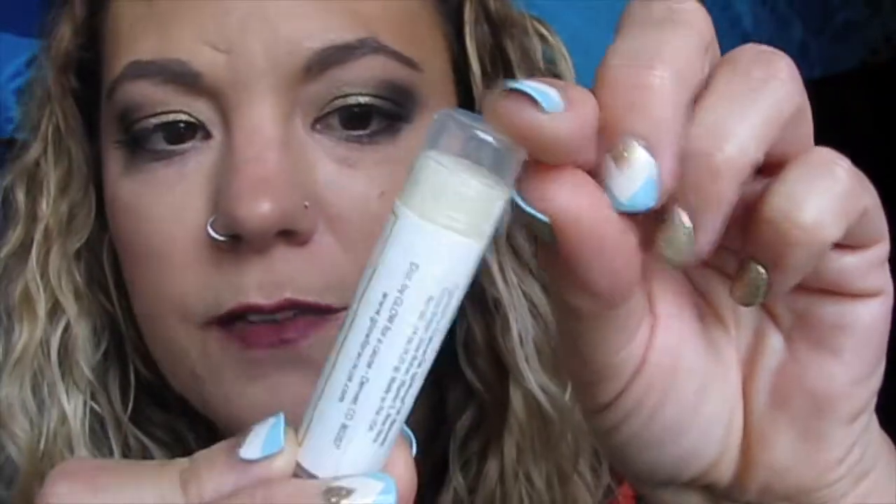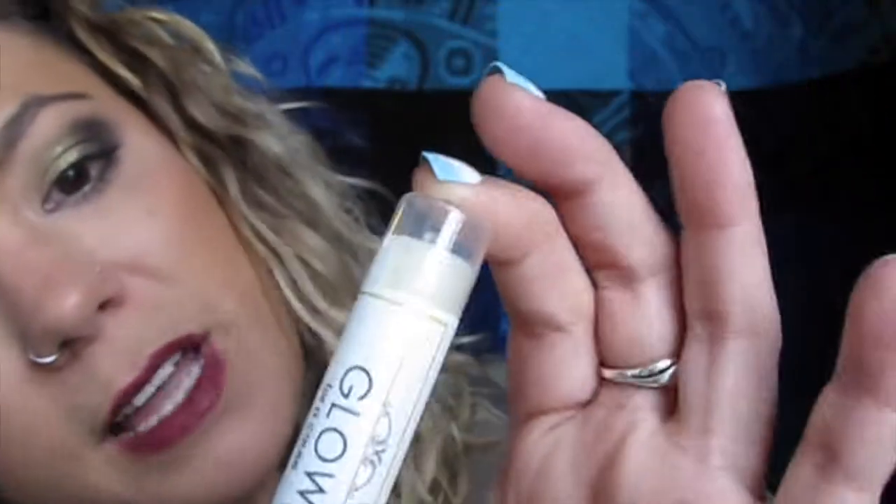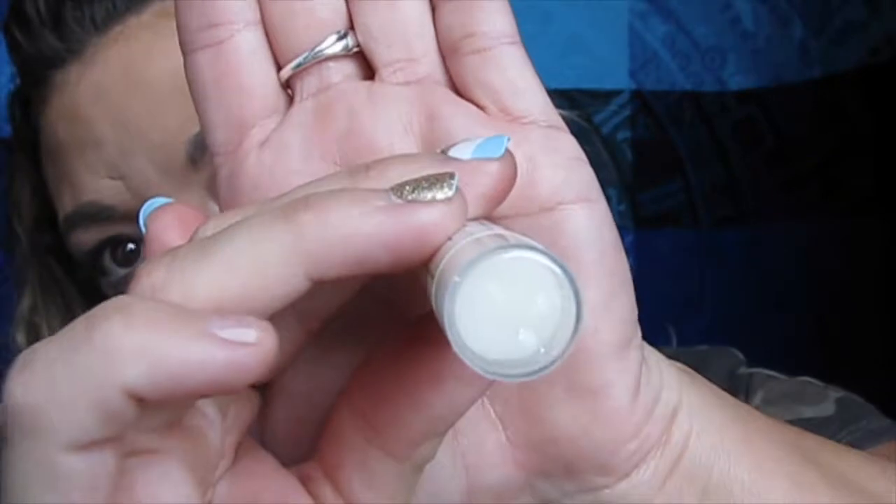Next there is this one — it's called Glow of Course Lip Love, and it's just a clear lip balm. I might just give that one to a friend.